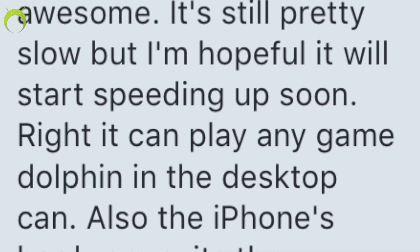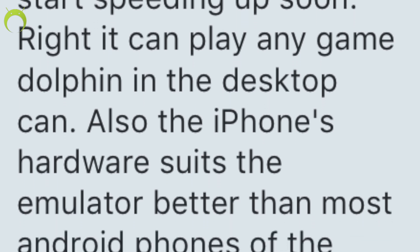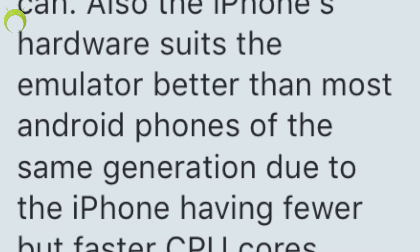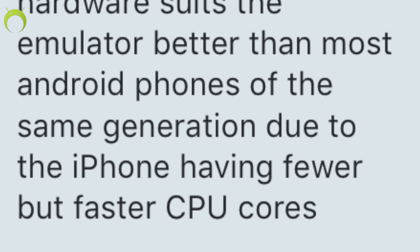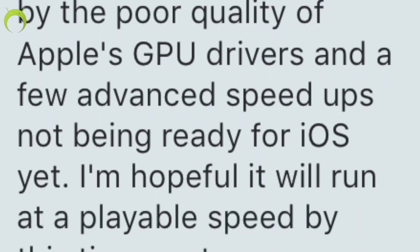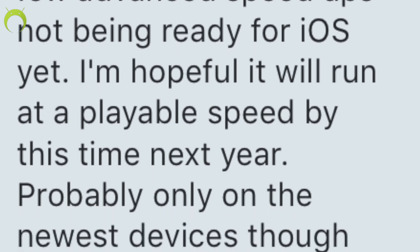I actually reached out to the developer — him and I are pretty good friends — and asked him for some information he'd like to share. He said: 'It's still pretty slow but I'm hopeful it will start speeding up soon. Right now it can play any game Dolphin on the desktop can. The iPhone's hardware suits the emulator better than most Android phones of the same generation due to the iPhone having fewer but faster CPU cores. The slowness is caused by the poor quality of Apple's GPU drivers and a few advanced speedups not being ready for iOS yet. I'm hopeful it will run at a playable speed by this time next year, probably only on the newest devices though.'